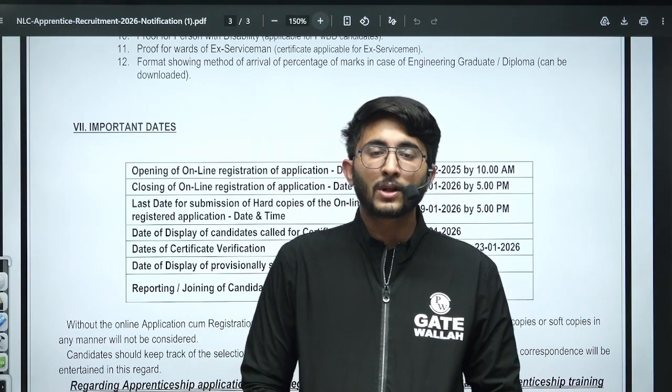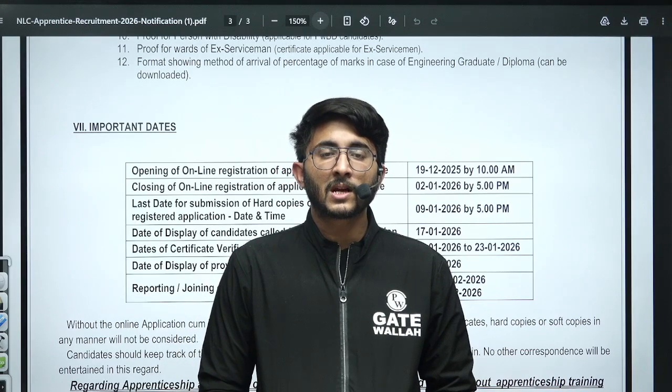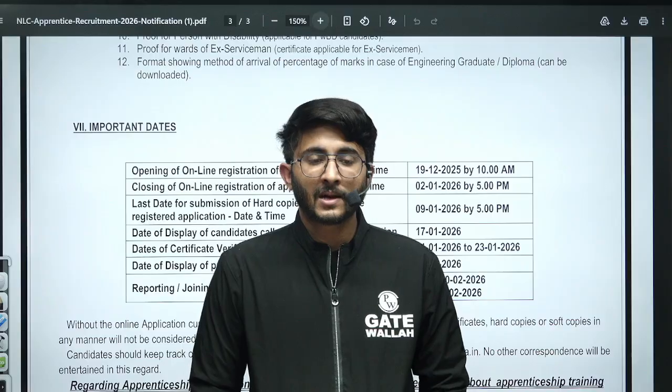You will get this PDF on the Kuldeep SA underscore PW Telegram channel, from where you can access it. We will meet in another video with another update. Till then, goodbye, take care.